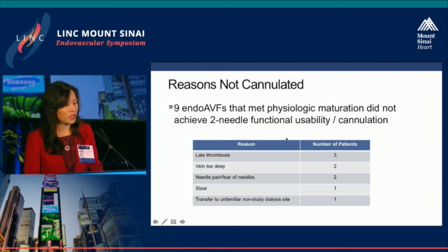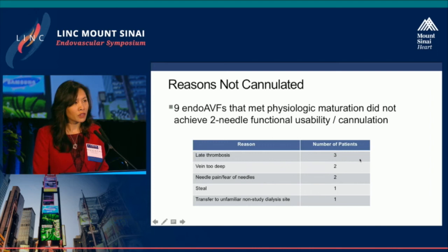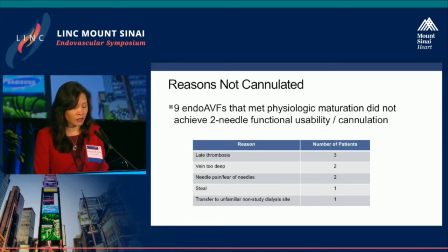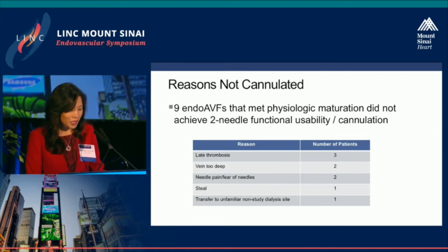Reasons patients were not cannulated included: three late thromboses, two veins too deep, two patients with significant needle phobia who would not have used any fistula regardless, one patient with steal, and one patient transferred to an unfamiliar study site where staff declined to cannulate it.